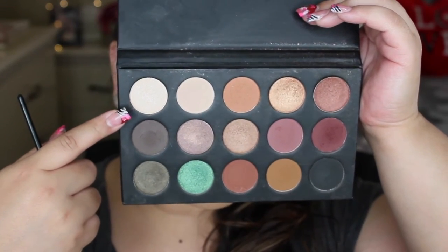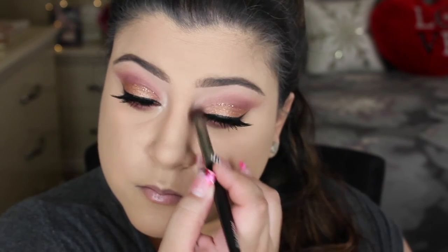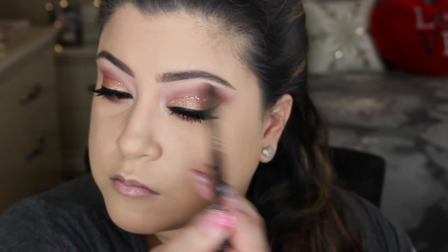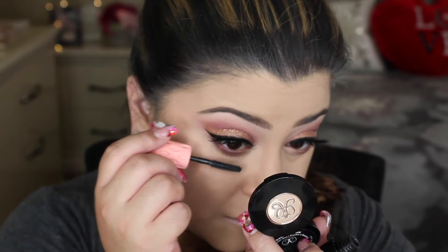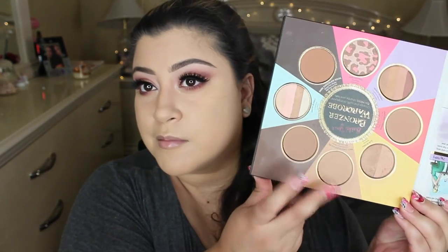To highlight the inner corners of my eyes, I'm taking a shimmery white-champagne shade — more champagne than white — and hitting the inner corners as well as the brow highlight, blending it all out. Then I applied mascara with the same Roller Lash Mascara on the lower lashes.